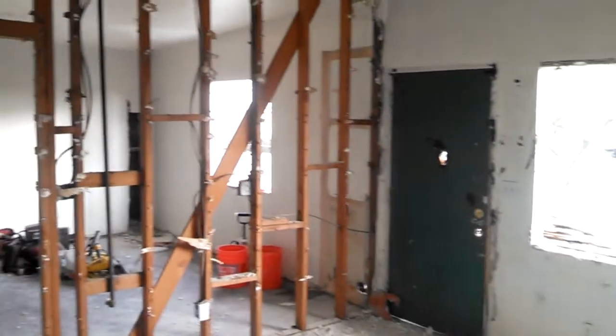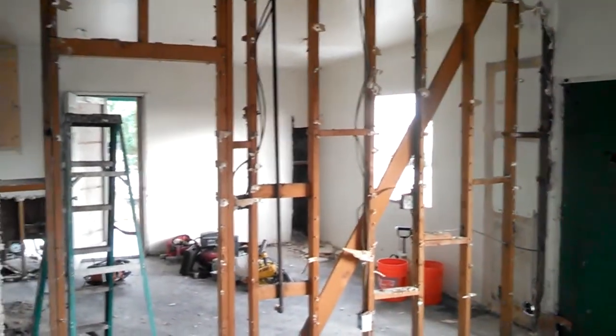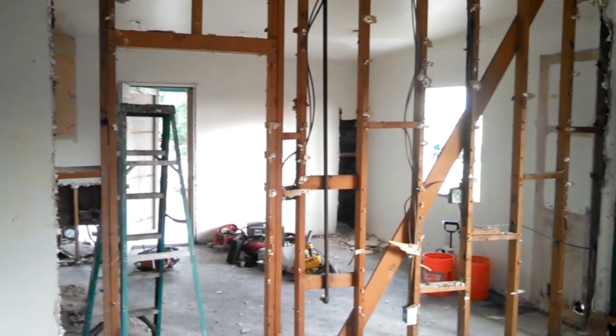Again, this is Tim Kozen with Corinthian Equity and we're up here in Banning, California on Nicolette Street. Yeah, we are. Thank you for joining me, I appreciate it.